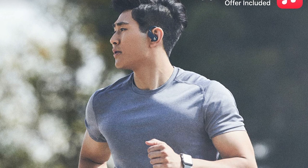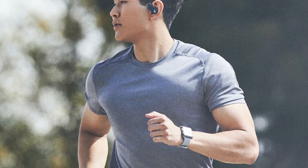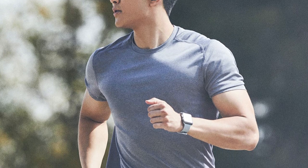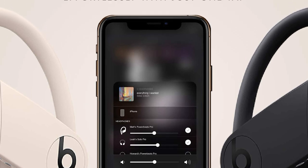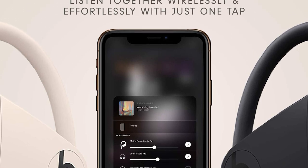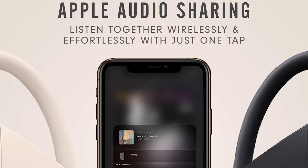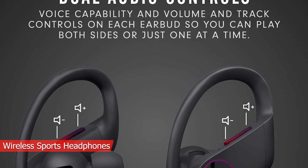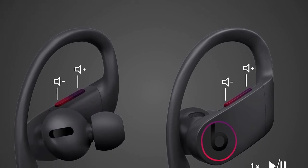They won't isolate you from much ambient sound, so they aren't ideal if you want to escape distracting noise at the gym. However, you might not mind their low level of noise isolation if you're running outdoors, as you can more easily monitor your environment. The Beats Powerbeats Pro are great truly wireless sports headphones with good audio reproduction, versatile for a wide variety of music genres.